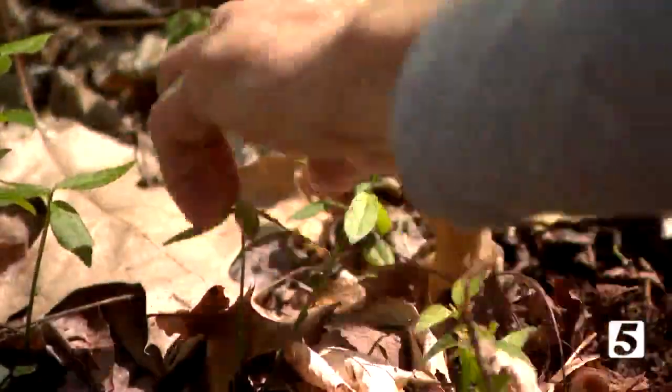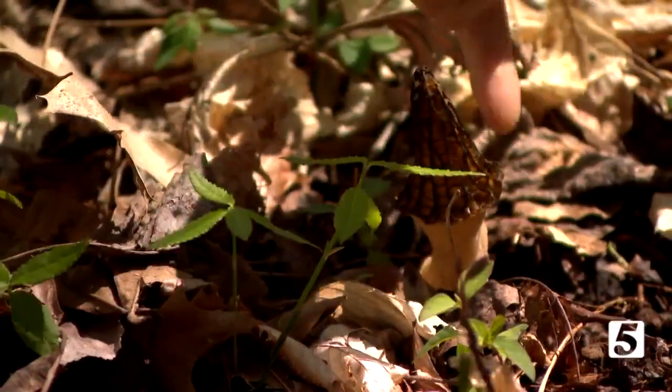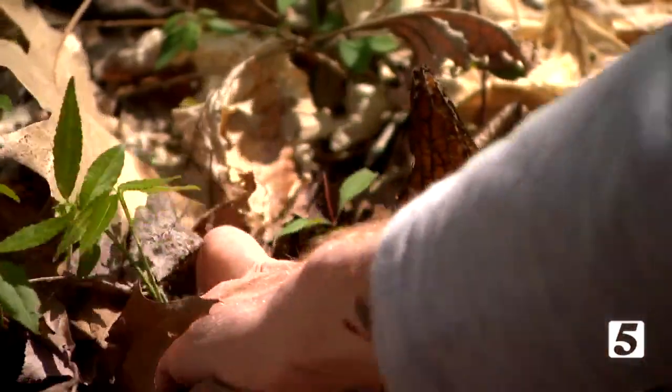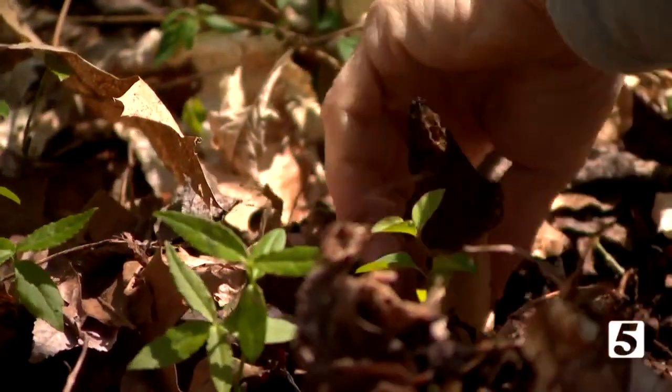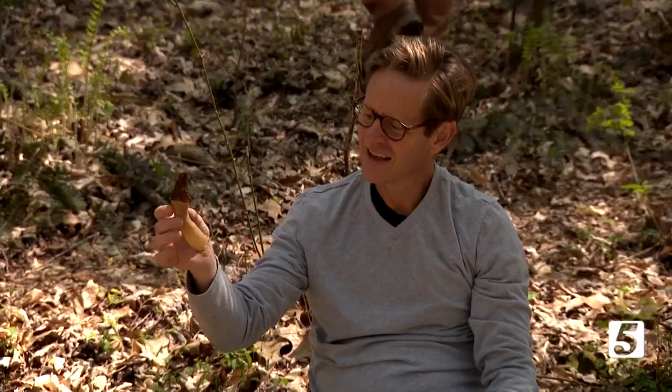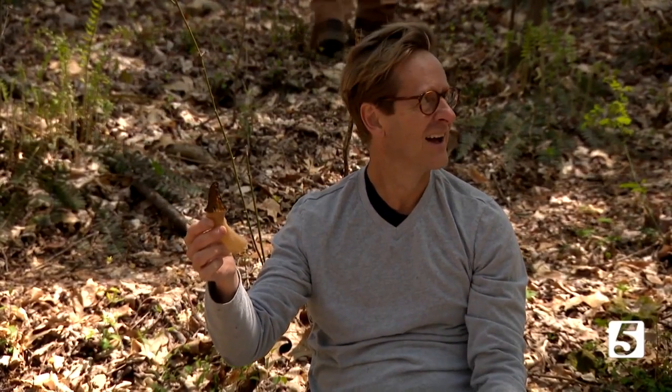And like was said at the start of this story, finding them is half the fun. Oh — I found one! He found one. Look at this one here — how about that? The season is pretty much over for this year, but if you are so inclined, try morel hunting next spring.